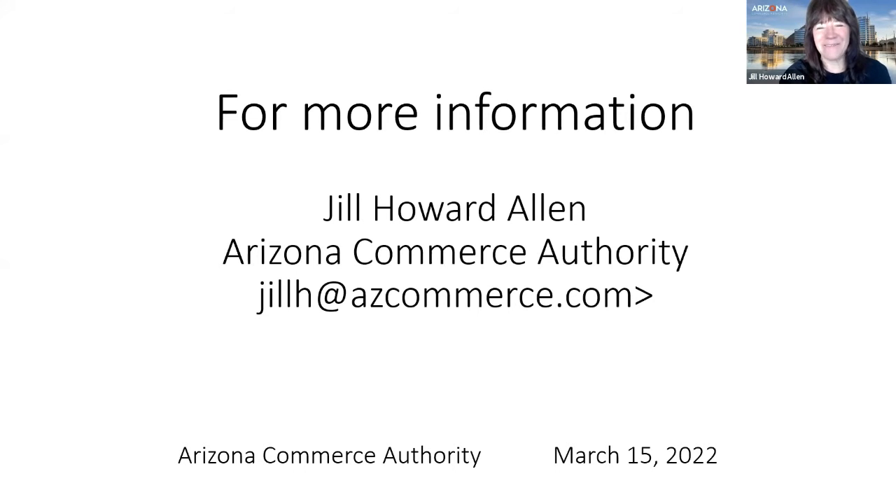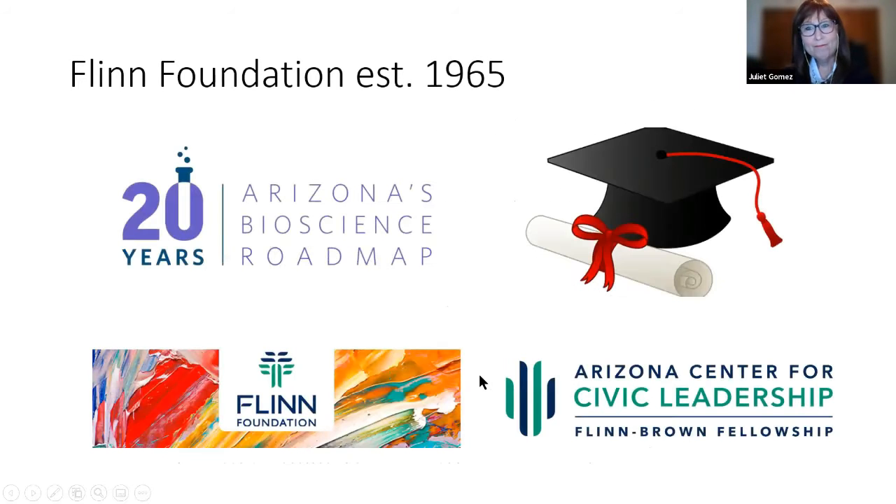Jill invites attendees to call or email her with any questions, emphasizing that is what she is there for. Questions will be held until the end of the session, and attendees are encouraged to put their questions for Jill in the chat. The session then transitions to Juliet Gomez from the Flinn Foundation.